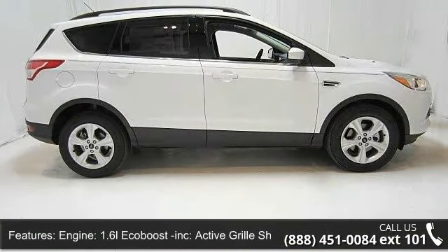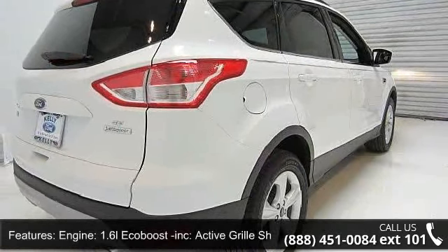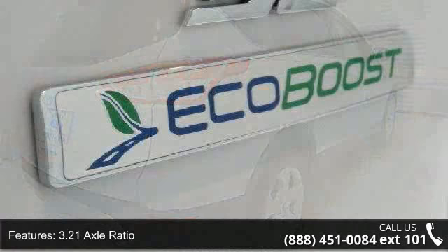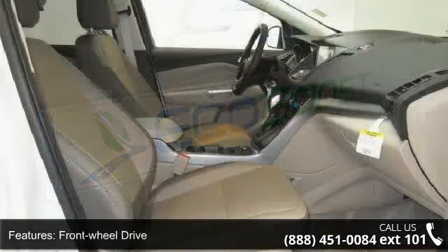Some of the top features included with this vehicle are engine: 1.6L EcoBoost, active grille shutters, 3.21 axle ratio, front wheel drive, and front and rear anti-roll bars.